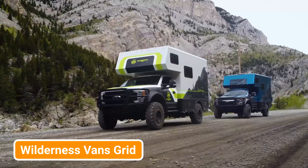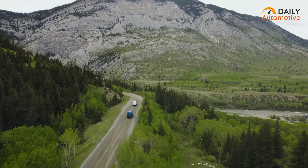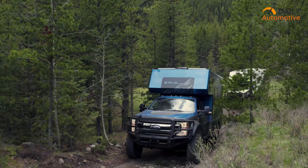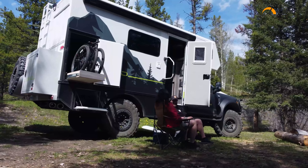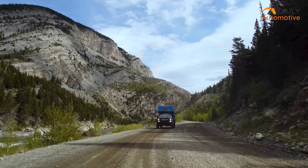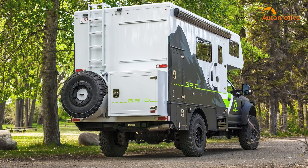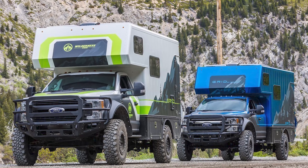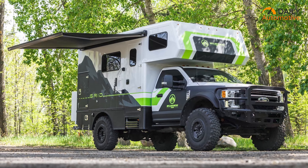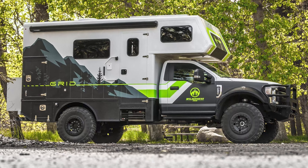Now let's shift gears and check out the Wilderness Vans Grid, a cunning fusion of ruggedness and luxury tailor-made for those who demand the best of both worlds. If your heart races at the thought of pushing your limits amidst the untamed, yet you crave the comfort of a high-end RV, then this is your dream come true. The Wilderness Vans Grid is a mechanical masterpiece built on the robust backbone of a Ford F-550 chassis, ready to tackle rocky trails and muddy bogs with style.